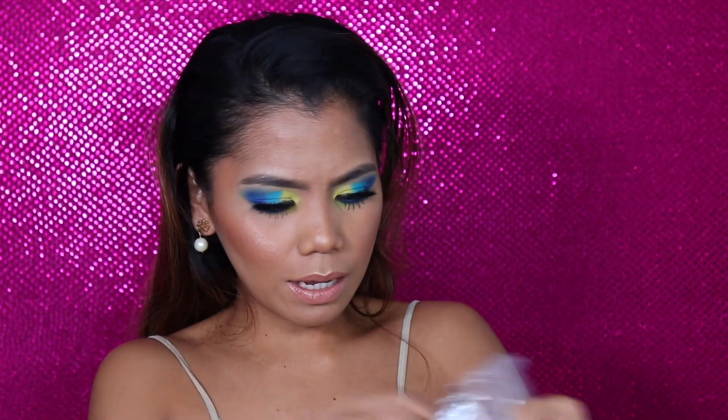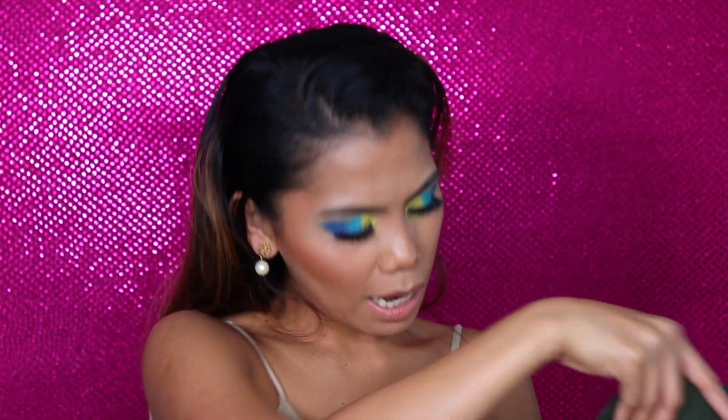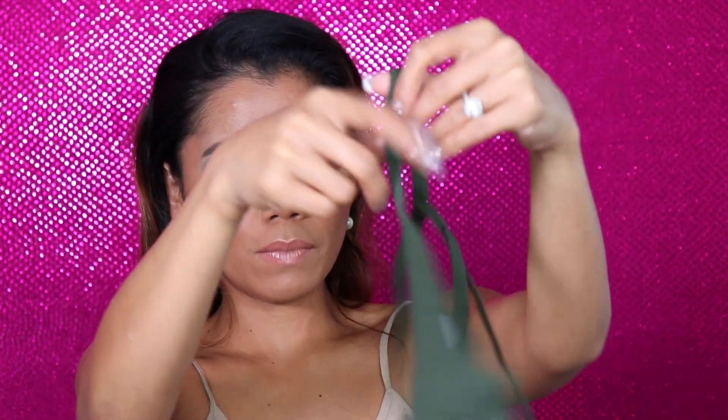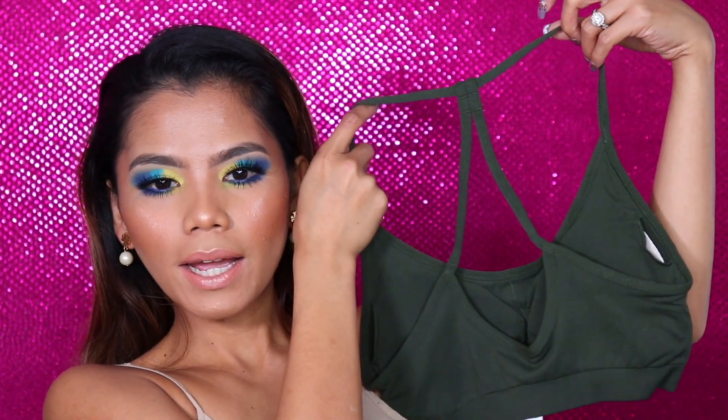The next item I got from them — I like this one in extra small as well. It's like a simple bra, perfect for my yoga. I like the quality, I like how they look. Now let's go ahead and wear them.